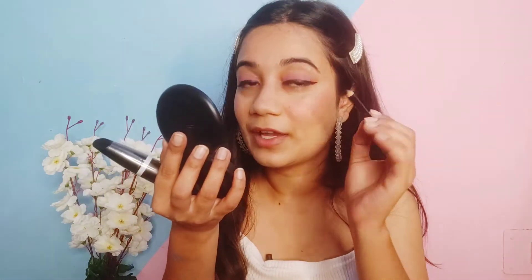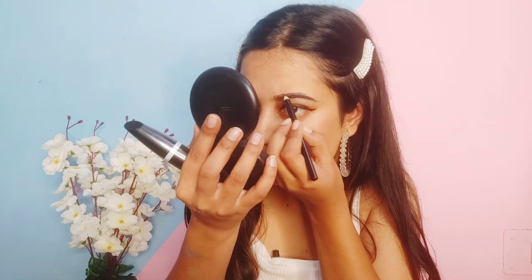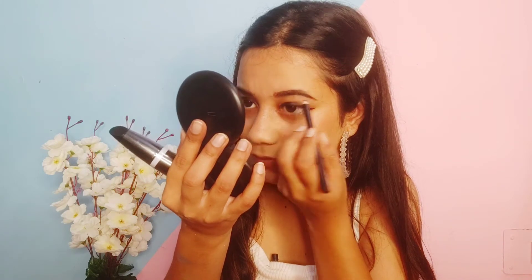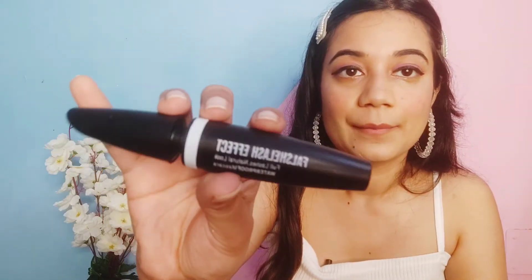Sometimes I brush up with mascara but since we have the product let's try it. This is black so I have to be really careful. It is working, running smoothly — it is pigmented. Moving on to the mascara: False Lash Effect, full lashes, natural look, waterproof mascara. Cheap mascaras have never worked out for me so I don't have much expectation, but let's try it.